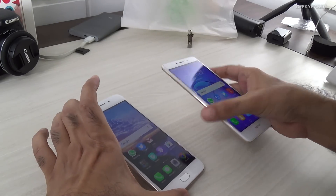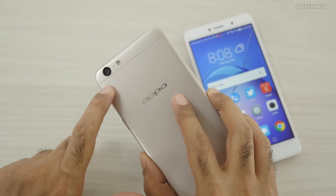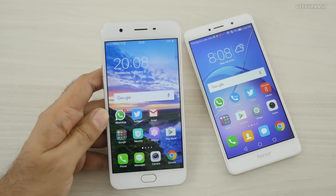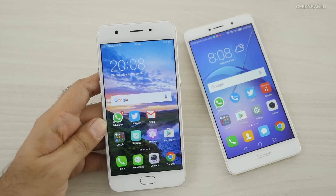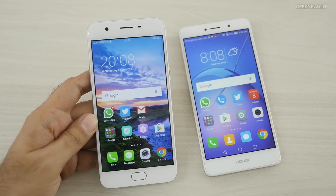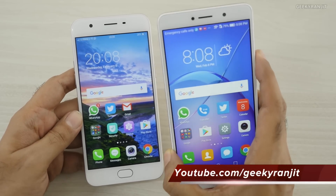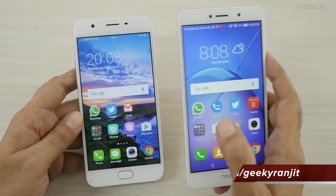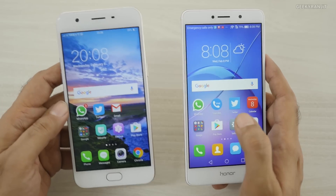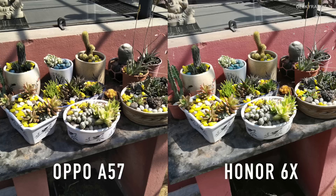On the Oppo A57, the rear-facing camera is a 13 megapixel shooter and the front-facing camera is a 16 megapixel shooter, and they are touting this as a selfie smartphone. I decided not to compare the Redmi Note 4 because I've already done a comparison of the Redmi Note 4 and Redmi Note 3 with the Honor 6X, and the Honor 6X had a better camera. So let's see how the camera performs when we compare it with the Oppo A57.